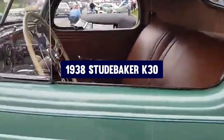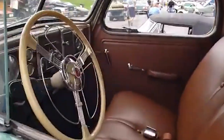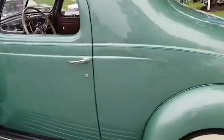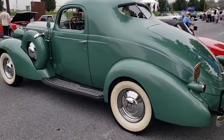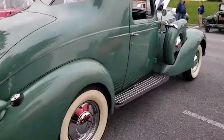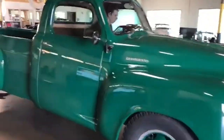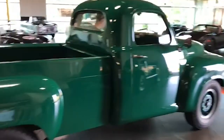Number nine: 1938 Studebaker K30. The 1938 Studebaker K30 was a true game-changer in the world of American trucks. Designed with the driver and passengers in mind, this rugged workhorse offered an unparalleled level of comfort and convenience that was unprecedented for its time. One of the standout features of the K30 was its spacious and well-appointed cab. Instead of the cramped, utilitarian interiors that were the norm for commercial vehicles of the era, Studebaker engineers crafted a functional and luxurious cabin with ample legroom, comfortable seating, and thoughtful amenities like a radio and heater. Beneath the K30's refined exterior lay a heart of pure power — its robust chassis and powerful engine could tackle the toughest jobs, making it a versatile and reliable workhorse.